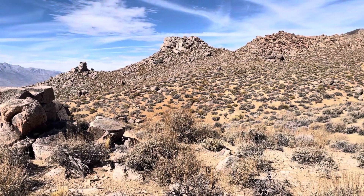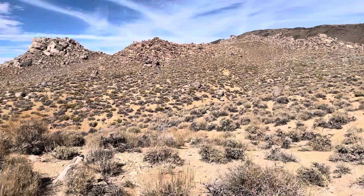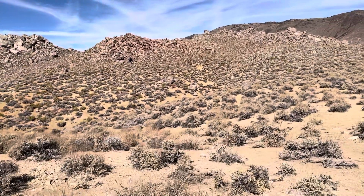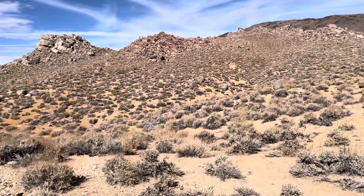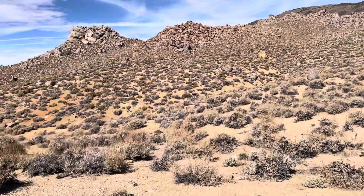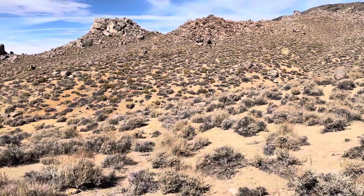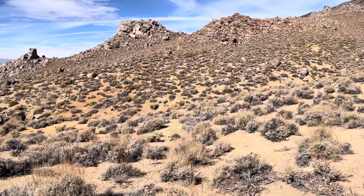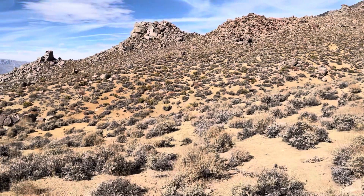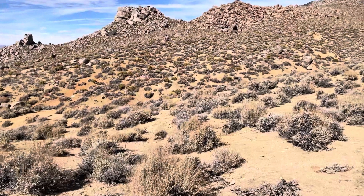Hey everybody, welcome back to Let's Go Geo. It's Friday, and you know what that means — at least if you've been around here for a while. If you are new to Let's Go Geo, I usually do a lot of in-depth field excursions in geo topics — a lot of geology, a little geography — and those can be a little lengthier, and you get to see some virtual geo features. But on Fridays, we do something a little different.